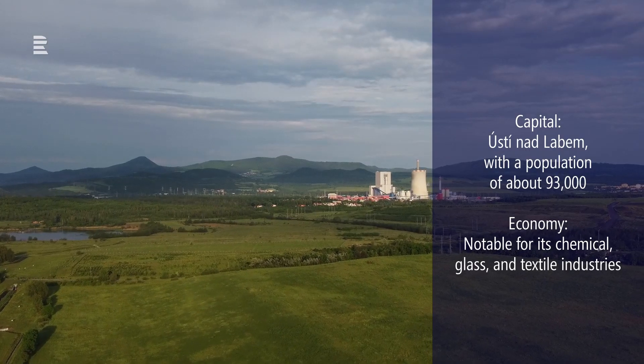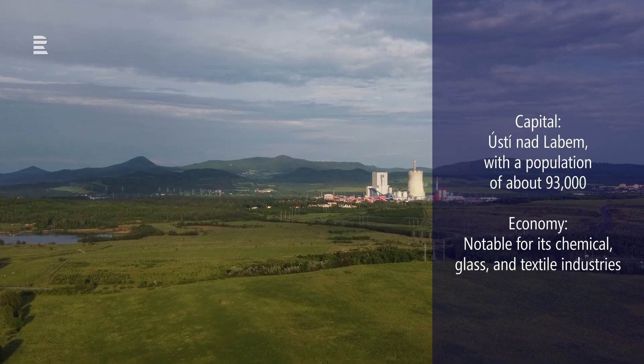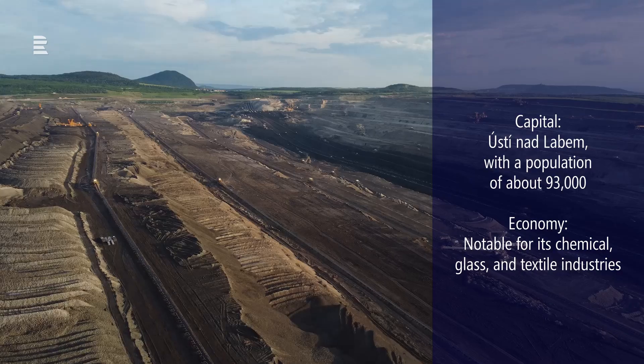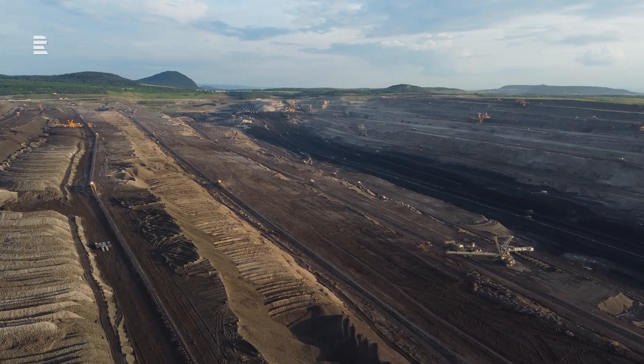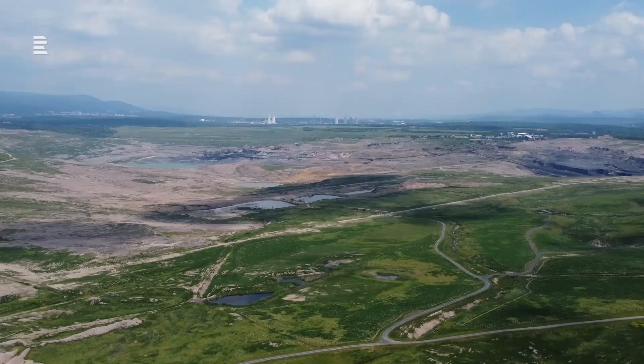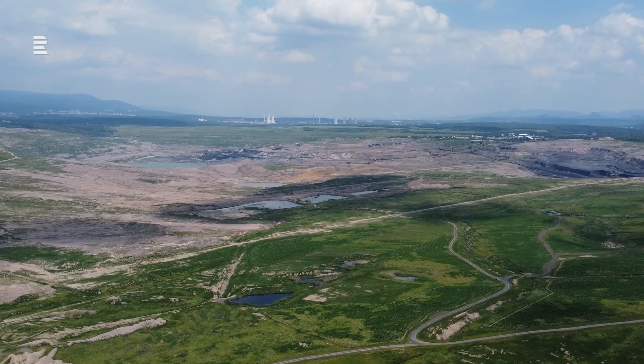The region is noted for its chemical industry, especially in cities like Ústí nad Labem and Lobosice. Its environment suffered heavily for decades due to pollution and surface coal mining, but the situation has much improved in the past three decades.